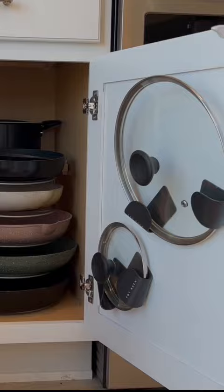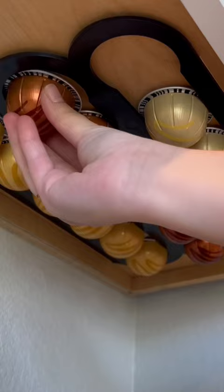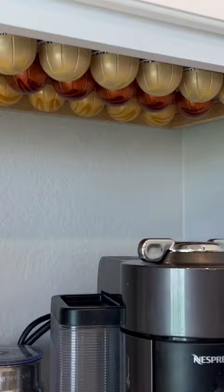Number three is this coffee pot holder. They make different sizes for whatever kinds of pods you use. This is a great option especially if you don't have enough space in your drawers for all the extra coffee. I like how sleek and hidden this looks from afar and how convenient this is when making coffee in the morning.